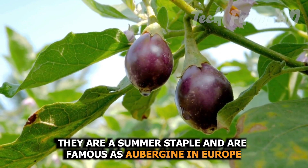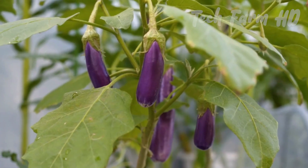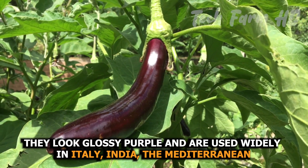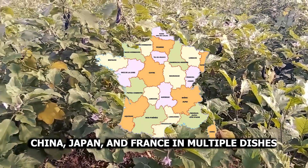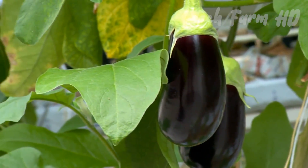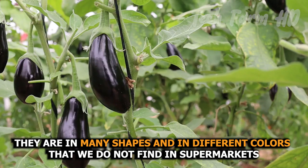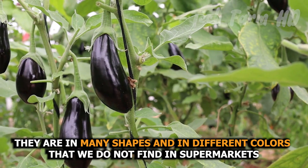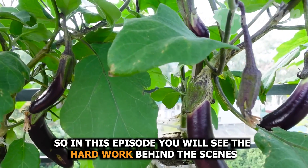Eggplants are a summer staple, famous as aubergine in Europe. They look glossy purple and are used widely in Italy, India, the Mediterranean, China, Japan, and France in multiple dishes. They come in many shapes and different colors that we do not typically find in supermarkets.